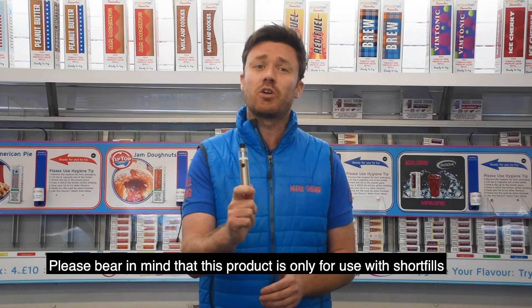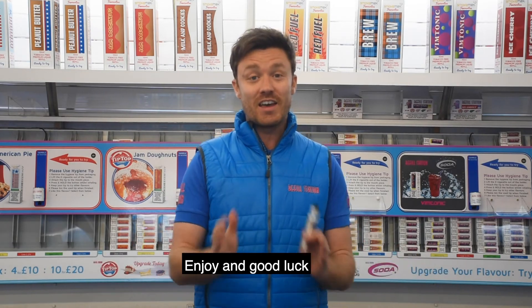Please bear in mind that this product is only for use with short fills. Enjoy, and good luck.